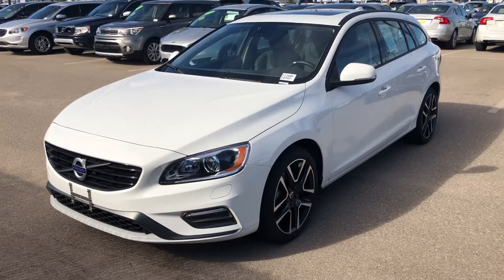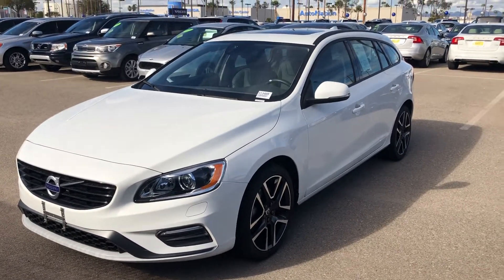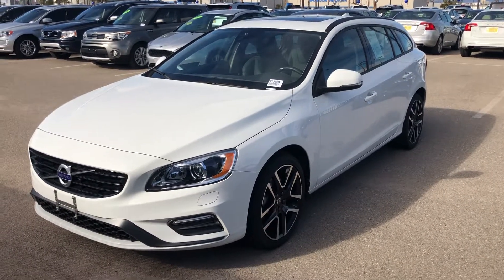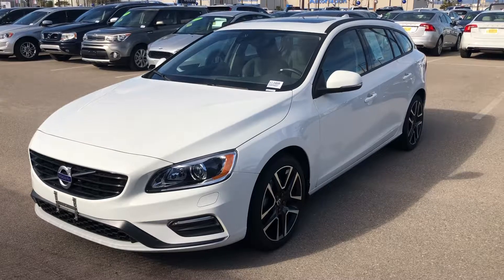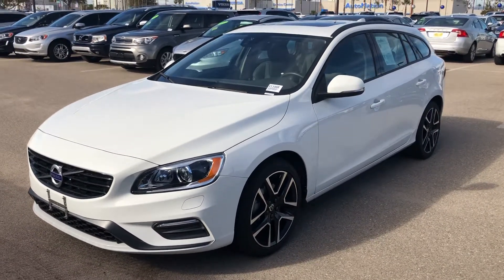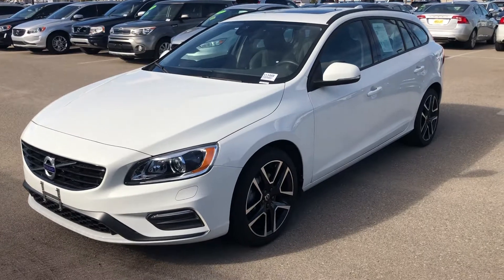Here's our 2018 Volvo V60. This is the T5 turbocharged 240 horsepower engine. It is all-wheel drive and the color is ice white.